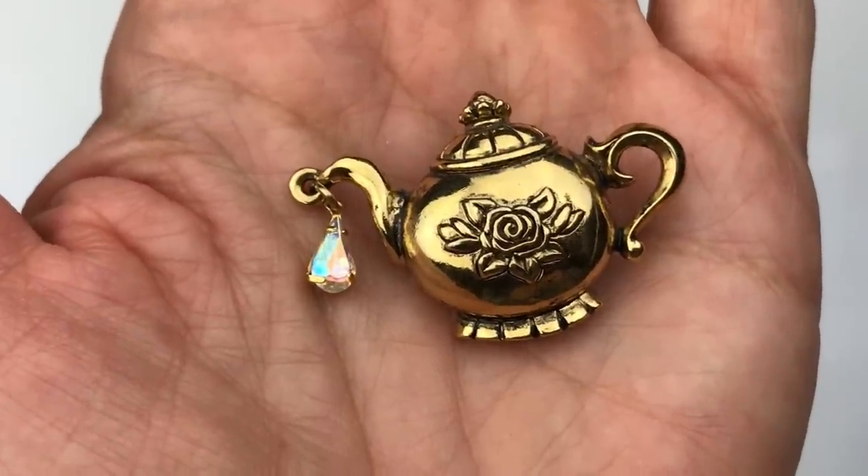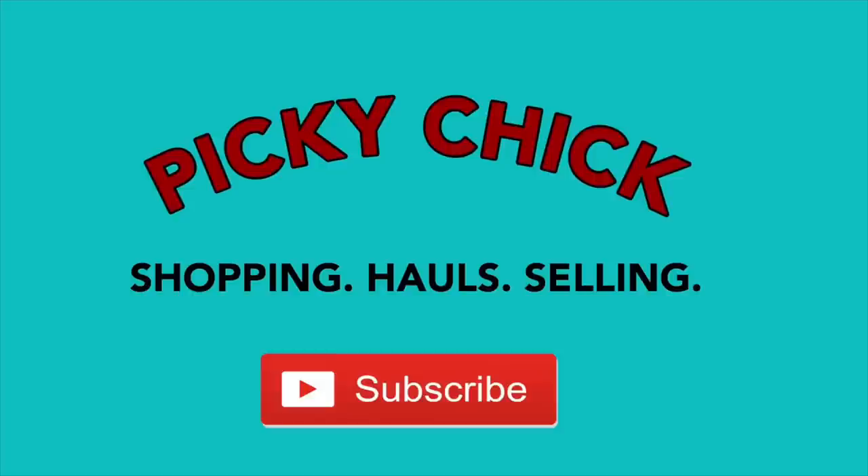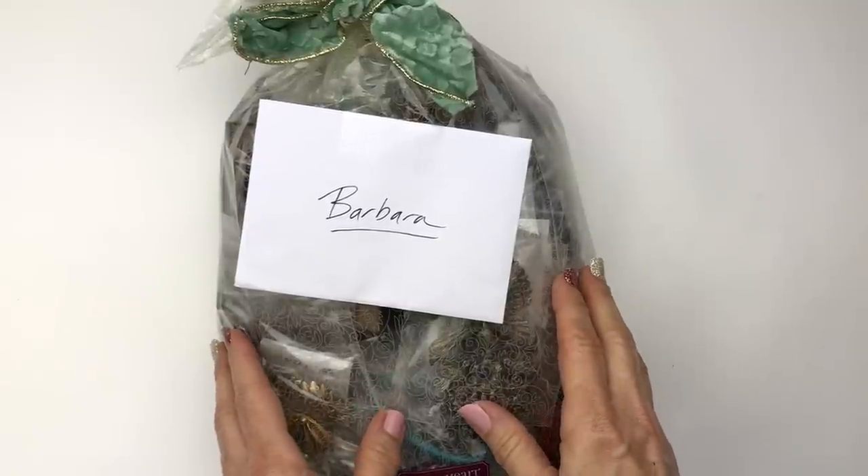I'm a little teapot short and stout, tip me over and pour me out. Hello friends, this is Barbara. Welcome to my channel, Picky Chick.